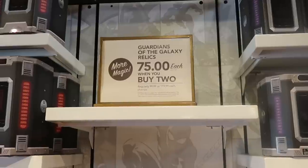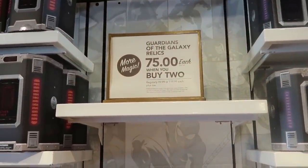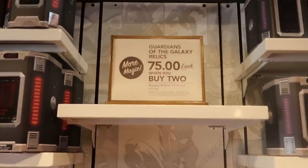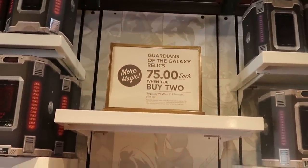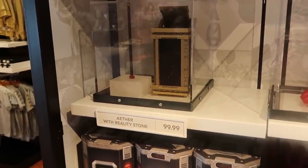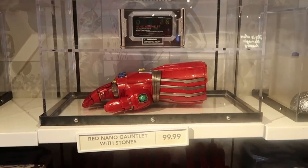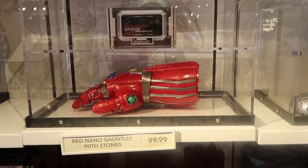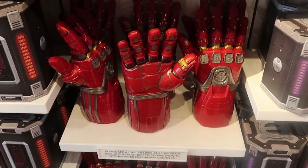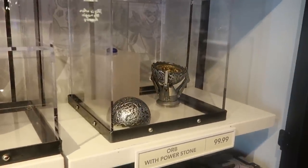Looks like they're also having a deal here — Guardians of the Galaxy relics, $75 each when you buy two, regularly $100 or $120. Over here they have the Ether with Reality Stone for $99, the Red Nano Gauntlet with stones, and an Orb with Power Stone also $99.